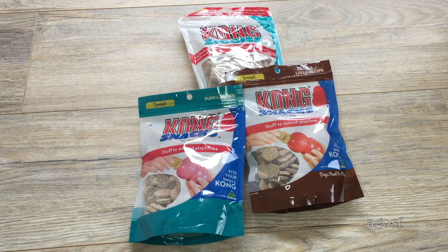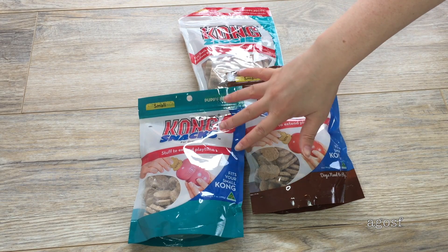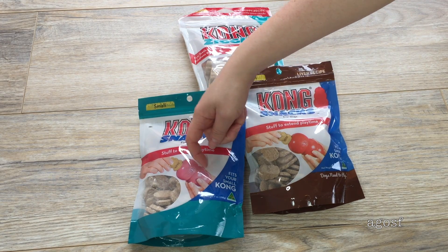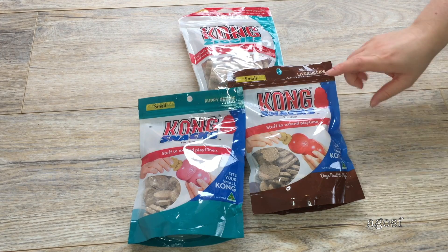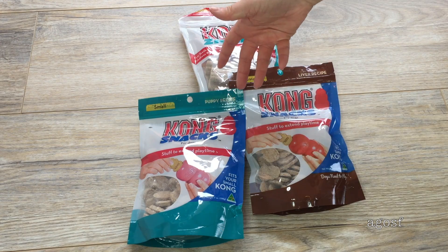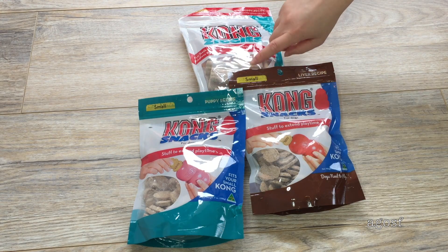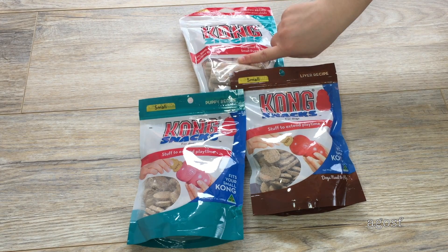These are the little treats and they come in little Kong snacks bags. The first is just a regular puppy recipe — you place it inside and they can chew on it. Next to that is a liver recipe, so my dog might prefer a different type, but I got both just to try them out. And this one at the back is meant for the long teething stick — the treats are a lot longer and they're called Kong Ziggy's.